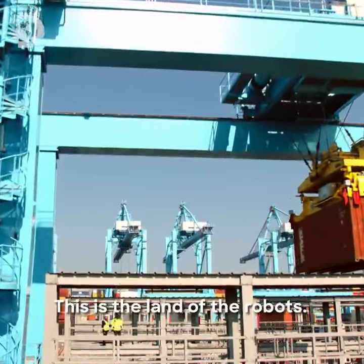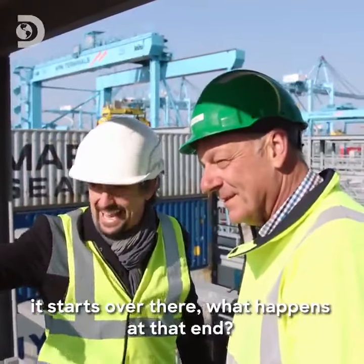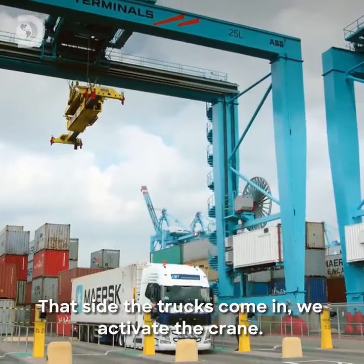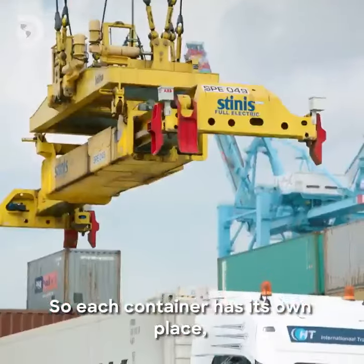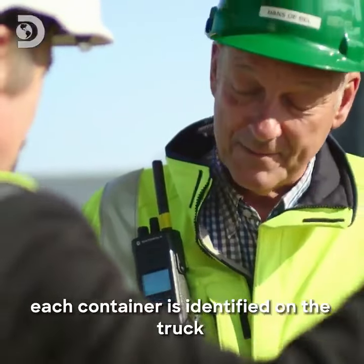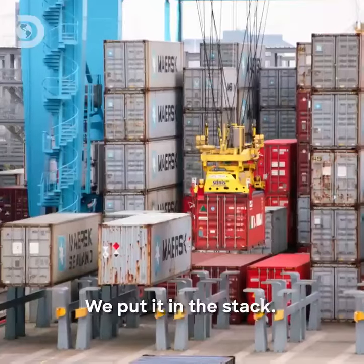This is the land of the robots. Just talk me through it. It starts over there. The truck comes in, he activates the crane — there's nobody on the crane, only the trucker activates the crane. Each container has its own place; each container is identified on the truck, moved over there. And then where is it put? We put it in the stack.